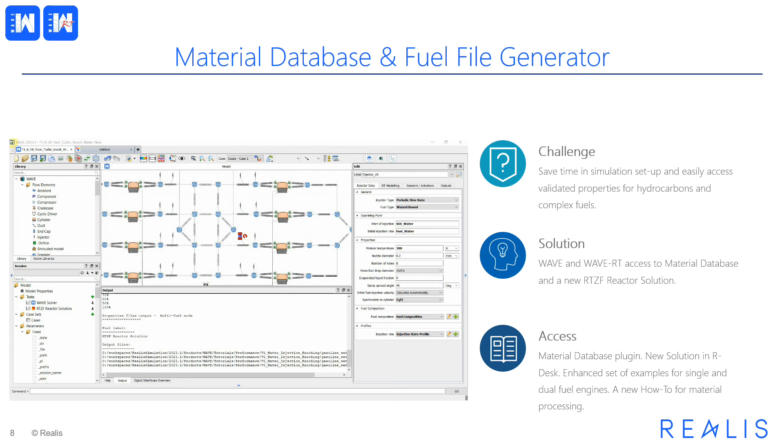Users can also create their own materials using the material editor and copy and modify properties of the supplied materials. In addition, in this release we are providing a new tool to WAVE users allowing them to import material databases from the industry-standard Cantera format, which is widely used to describe chemically reacting mixtures.